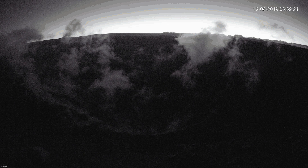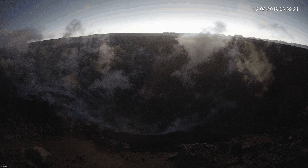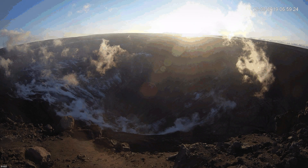Moving on, based on the Hawaiian Volcano Observatory report posted on Thursday, December 5th, 2019 at 11:11 AM Hawaii Standard Time, monitoring data still does not seem to show any significant changes in the activity of the Kilauea Volcano during November 2019.